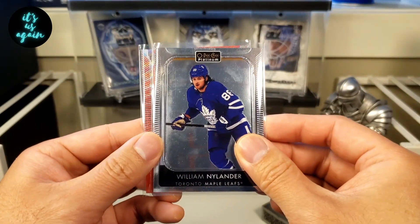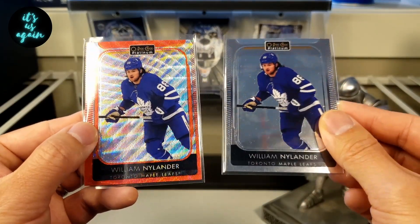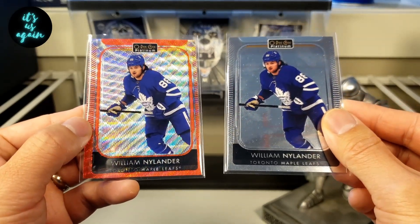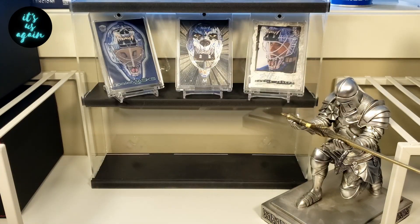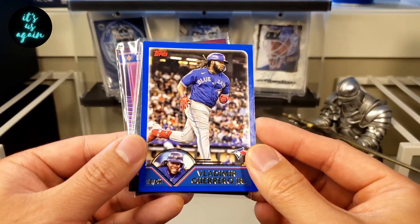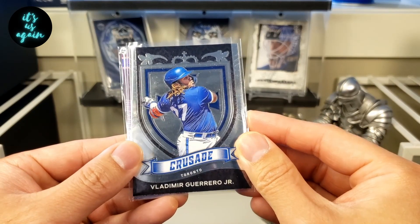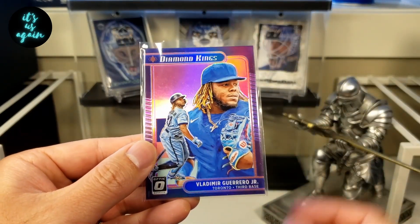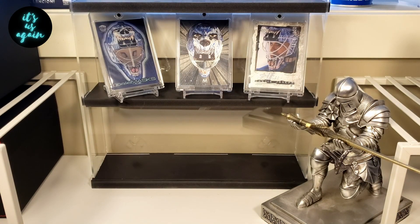We've got a couple of William Nylanders from 21-22, which I didn't open any of just because of some of the quality control issues I was seeing. So we've got a base as well as a red surge. And then for my Jays PC, we've got this Vladi with the color match Crusades from Chronicles, as well as this purple Vladi from Diamond Kings. So again, thank you so much, Zach. Make sure you head over there, check him out, and show him that card community love. And without further ado, let's get into the Bowman Blasters.